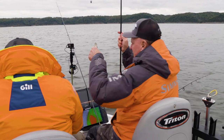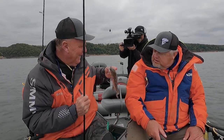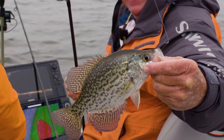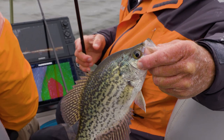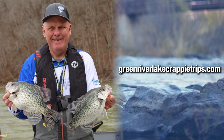Guys can hire you for black crappie, white crappie — they'll get their fish. If they wanted more information, how do they get in touch with you? The best way is to go to my website: www.greenriverlakecrappietrips.com. All my information's on there. And they can reach right through there. And I want to point out — you don't guide just through the spring. It's a year-round thing. Year-round.